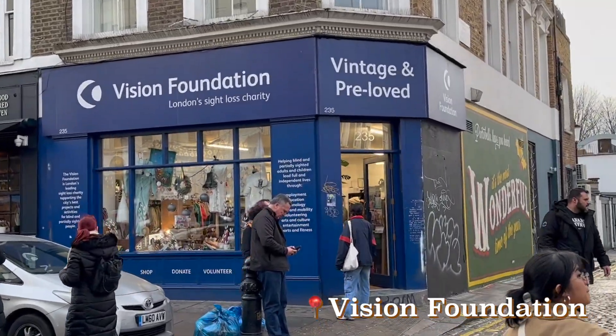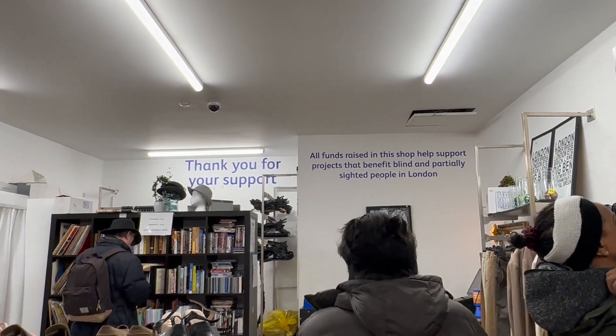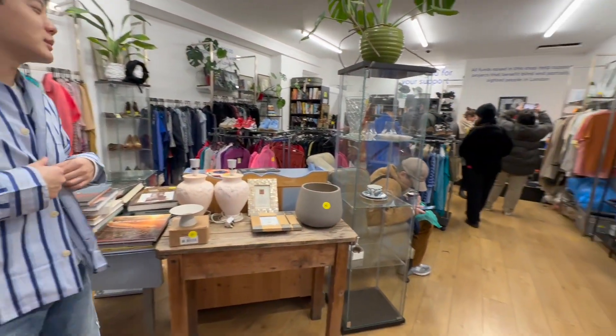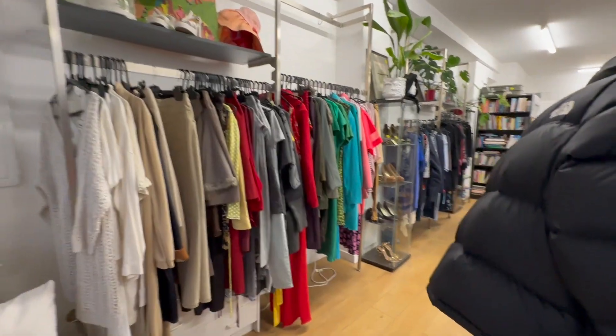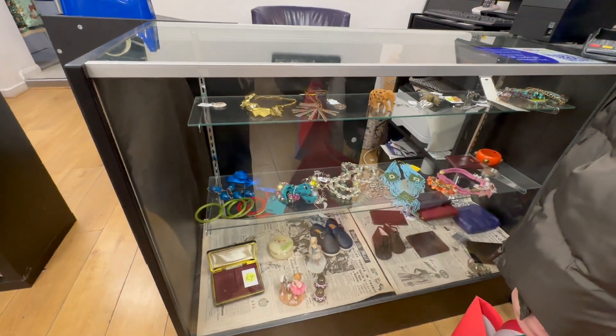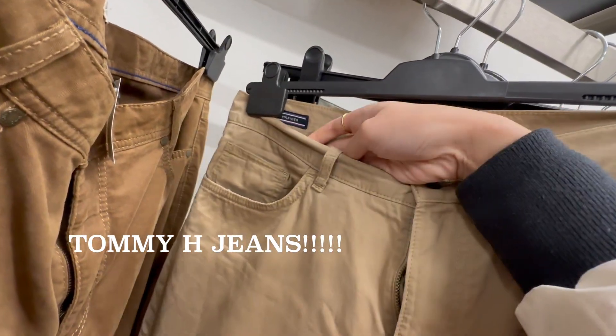Next we went to Vision Foundation, a thrift shop that supports blind and partially sighted people in London. They sold so many things for such affordable prices — books, shoes, bags, clothes, jewelry, and surprisingly even furniture. And I got something there for an incredibly low price — honestly it's not so crazy, but you gotta admit it's cool. That was the last thrift shop we went to on Portobello Road.